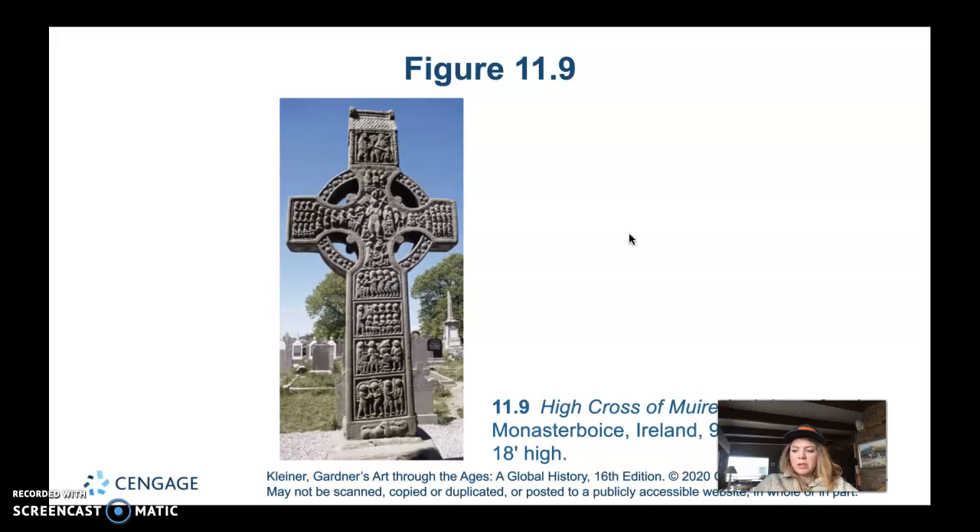High crosses are typically found in Ireland and Northern England, set up between the 8th and 10th centuries. They're quite large — unlike most surviving art from this period, which tends to be small. Their scale makes them unique, with some reaching up to 20 feet high. They're typically found in burial grounds adjoining Hiberno-Saxon monasteries, freestanding, with the presence of both a building and a statue.